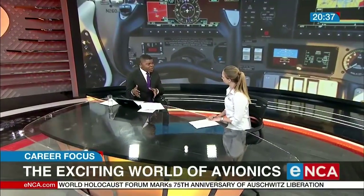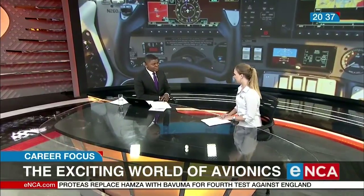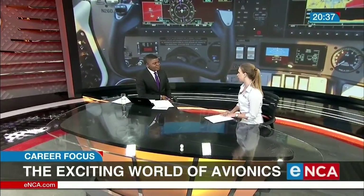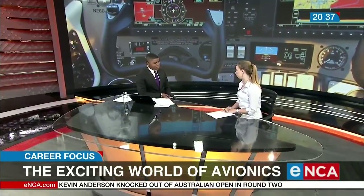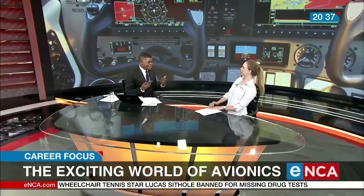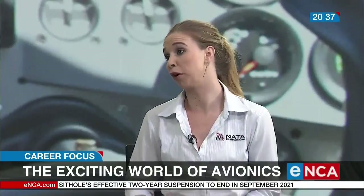Talk us through the academic requirements. Walking into a university, do I go to any regular university or is there a special school? You can come to our school, for instance. The basic requirements are pure maths and science at a matric level. Unfortunately, maths literacy is not acceptable. Well, luckily, you can go and do your N3 matric or your maths at any other approved college, and then you qualify to come and do this with us.